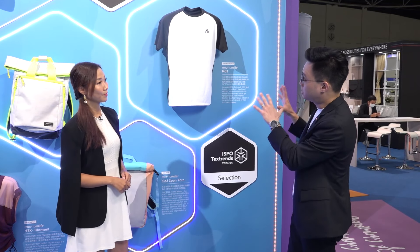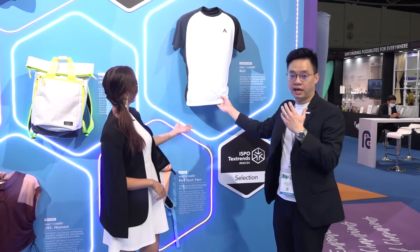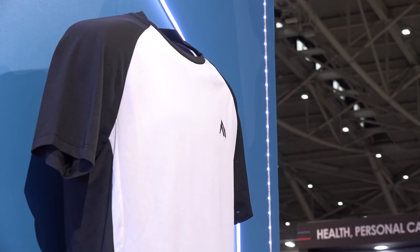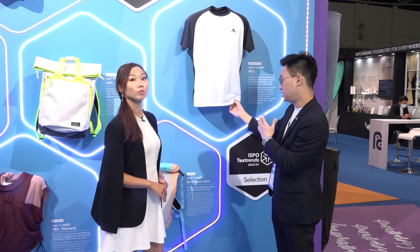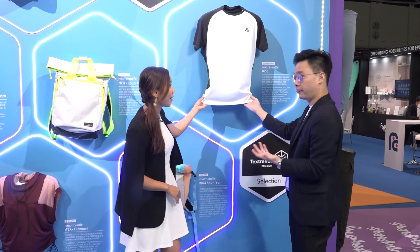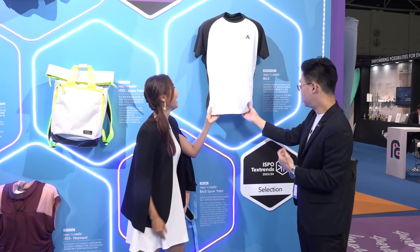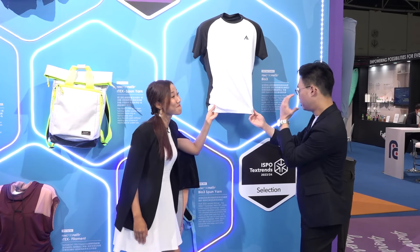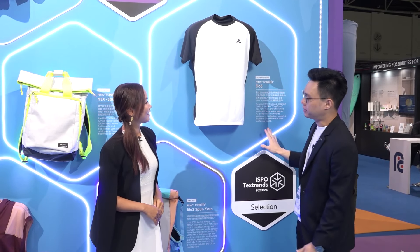As you can see on the board, these are award-winning products for FVNC. This shirt that we're currently looking at is a combination of Bio 3 PET, which is recycled from CO and CO2 — amazing! So that is from air actually, but now we can touch it, you can feel it, and you can see it. This is the Bio 3 blended with the extremely comfortable nylon 66 solution dye.